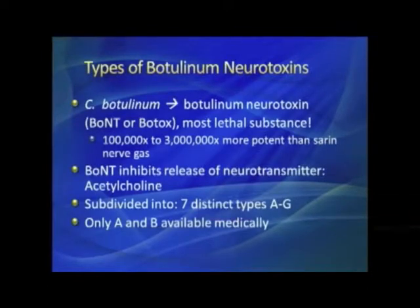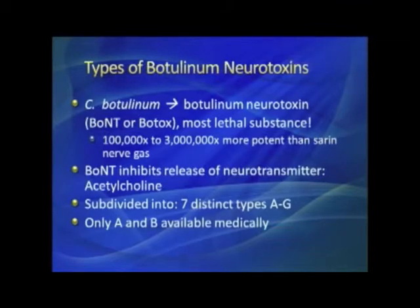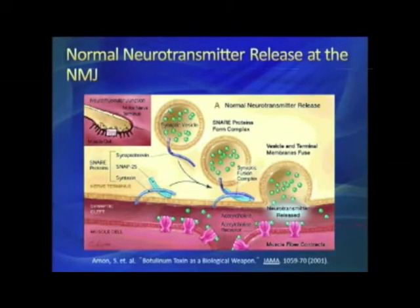There are seven different toxins that Clostridium botulinum makes. Types A and B are the only ones commercially available. Some of the other toxins have been looked at, but none of them are currently being pursued for medical purposes.